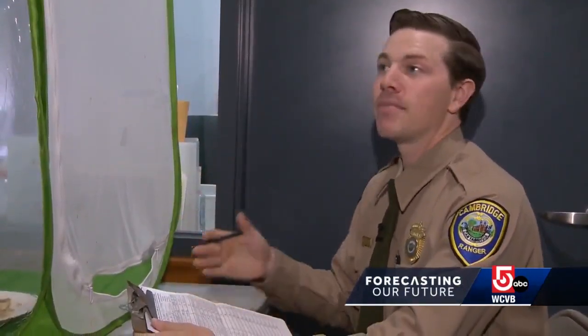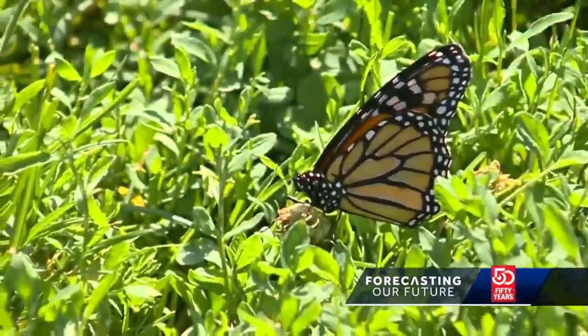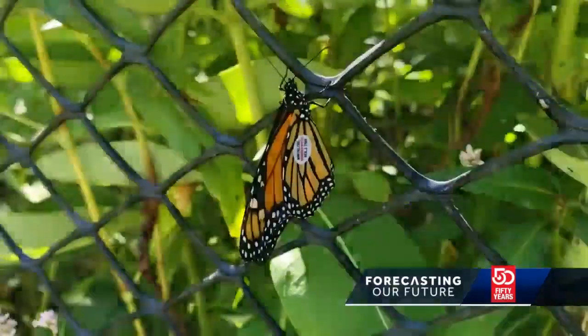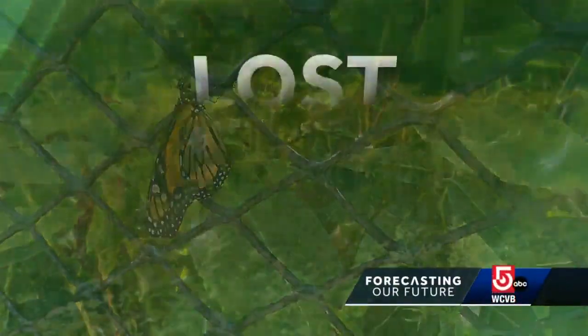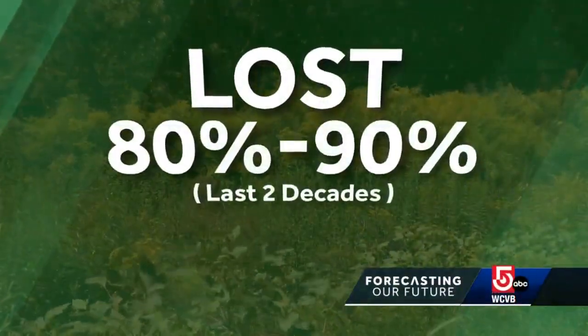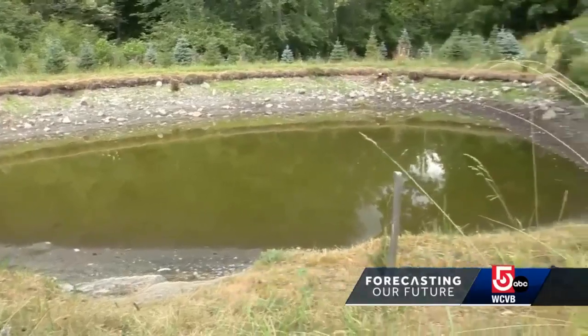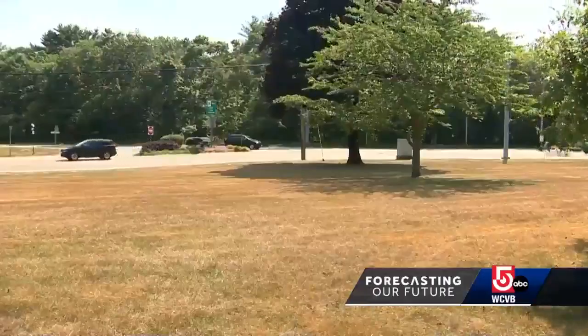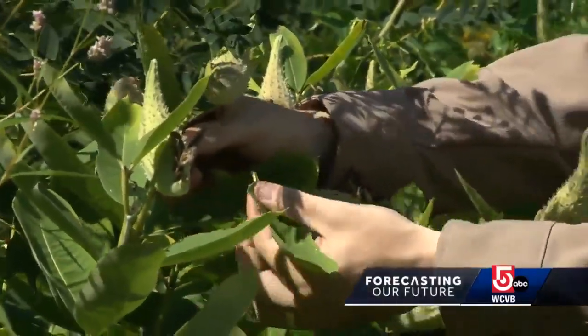What we're tracking is how many make it to Mexico and where they might stop along the way, giving us the best estimate of how many monarchs are left in the wild. This is critical insight in determining that we have lost 80 to 90% of the monarch population in the last two decades — a decline due not just to weather extremes like heat, drought, or floods, but also loss of their main food source.